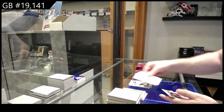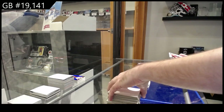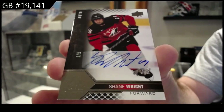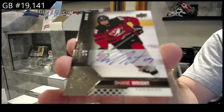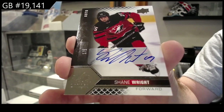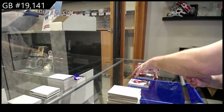Gunther Red — oh man, that's sexy — number one of five, Black Base Auto of Shane Right. One of five, Shane Right.